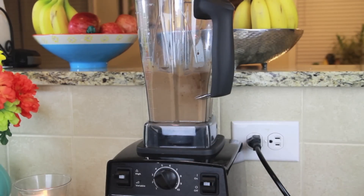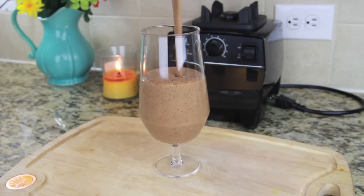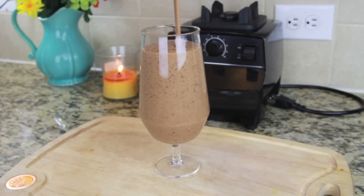This one I promise you tastes just like a chocolate milkshake — it is so good and very addicting.